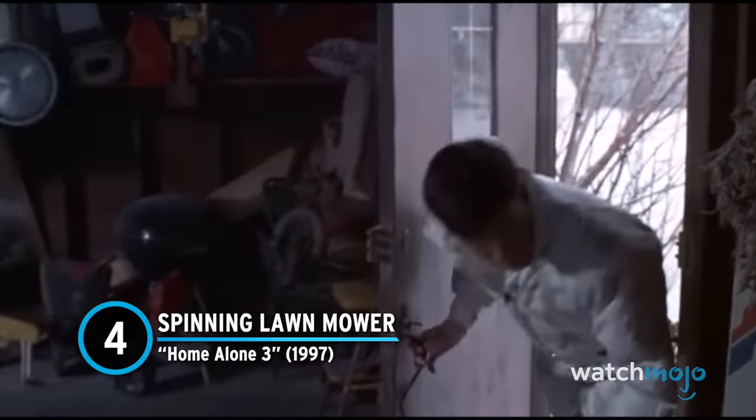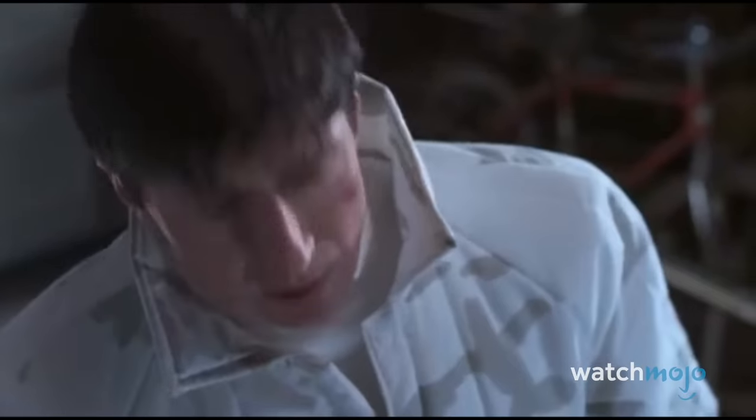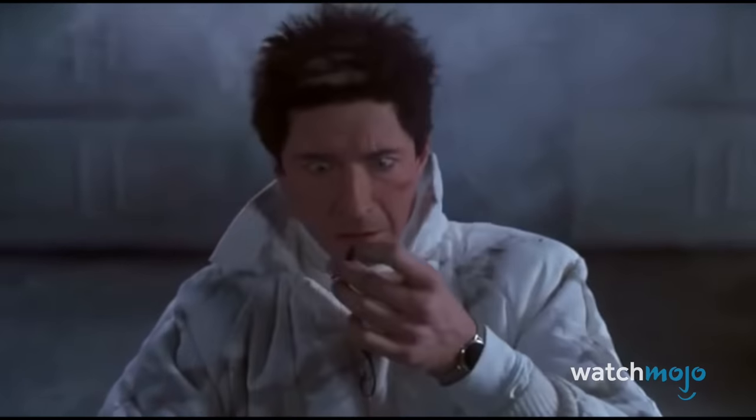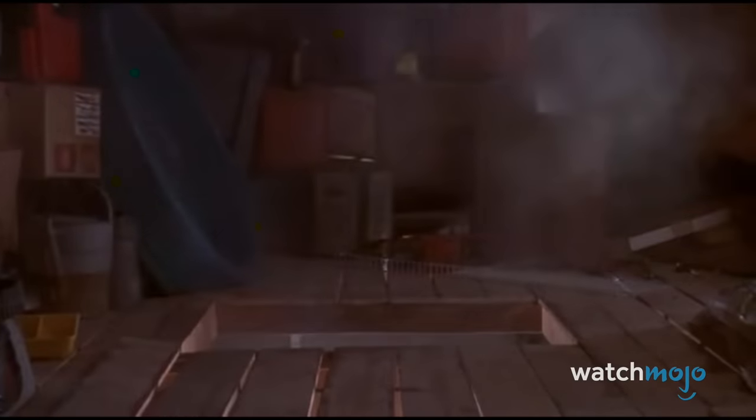Number 4: Spinning Lawnmower – Home Alone 3. The third movie obviously doesn't get as much attention owing to the lack of returning characters, but it still contains some solid traps, one of which is especially brutal. Burton Jernigan accidentally activates a lawnmower, and the spinning blades proceed to land directly on his face. Burton walks away no worse for wear, having received nothing but an unfortunate haircut. But come on — we all know that these blades would have shredded him, and he probably would have died from extensive head injuries. The movie actually cuts away from the impact, almost as if it knows his survival is total nonsense.